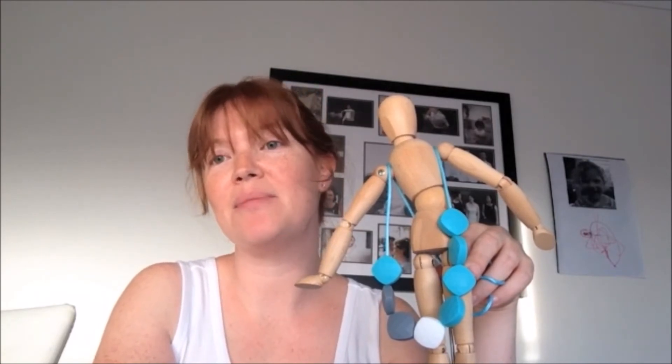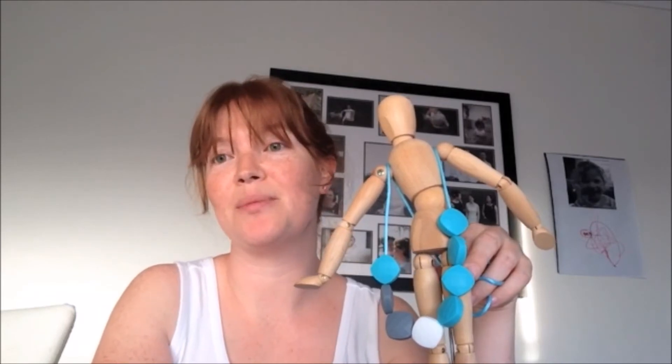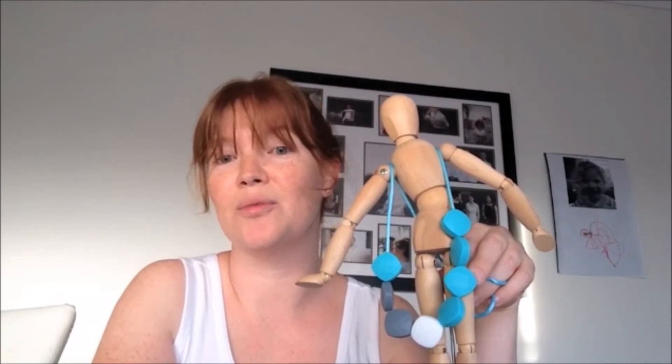All of the necklaces are in really bright funky colours and great designs. They look fantastic — they just look like normal jewellery. I had a lot of comments on mine when I wore it and people were always really surprised to hear that it was made for babies to chew on because it looks so good and stylish, it just looks like a normal necklace.